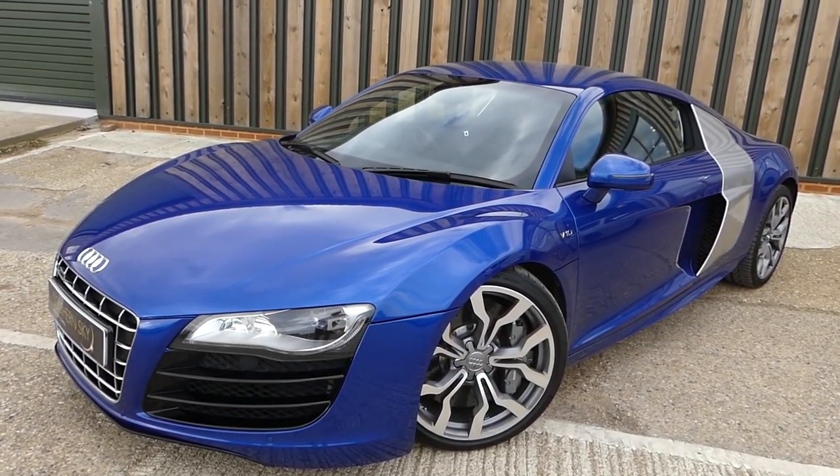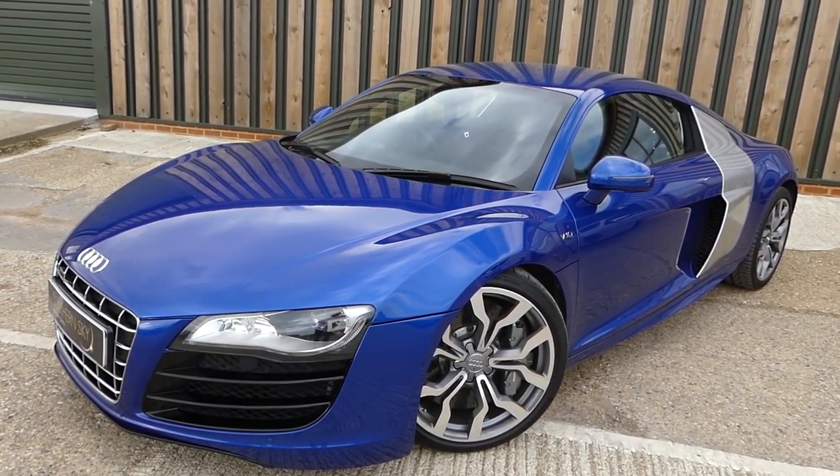Behind me is a Sepang Blue Audi R8 V10 R-Tronic 2010. The reason I'm making this video is probably because of the title. All of my friends discuss: if you had £70,000 and you needed to buy one car that you had to daily but at the same time you could have a lot of fun in, what car would you pick? I've also got a BMW M4 behind me, so maybe that is your choice — I'll be looking at the comments below.